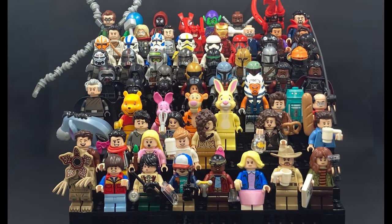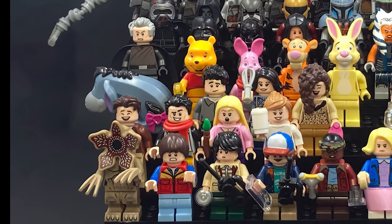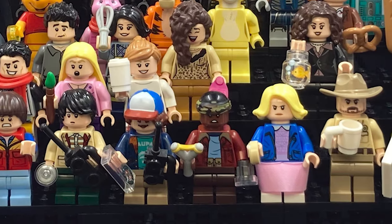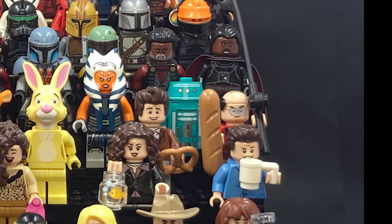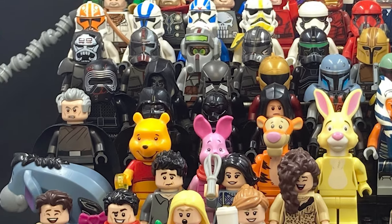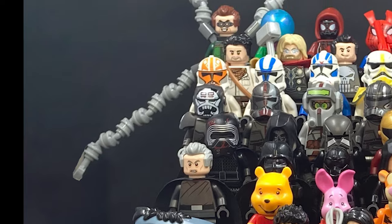Hey everyone, it's Nick over at NJ's Bricks and today we're gonna take a look at some of my favorite minifigures from my personal collection. As you can see, we've got some Stranger Things, Friends, Seinfeld, Star Wars, Winnie the Pooh, all kinds of different Star Wars — we got the Bad Batch.